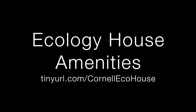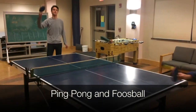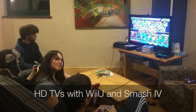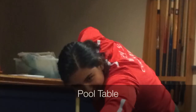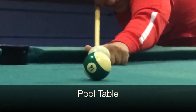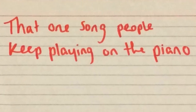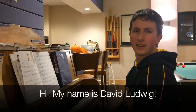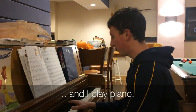Over on the fireside, the south side of our building, we have a few amenities like ping pong and foosball, TV and gaming systems, pool table, and my favorite. Hi, my name is Dave Ludwig. I've been living in Eco for the past two years and I play piano.